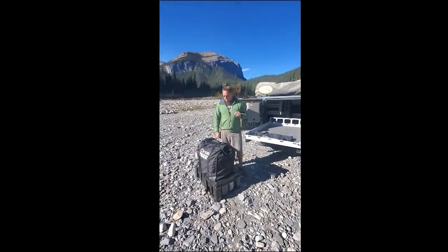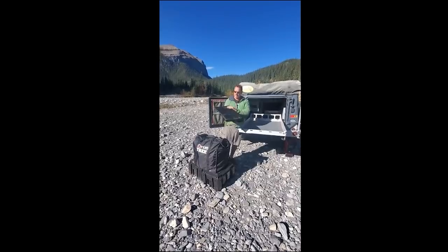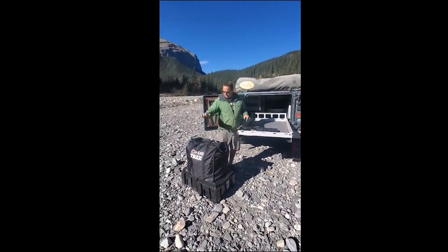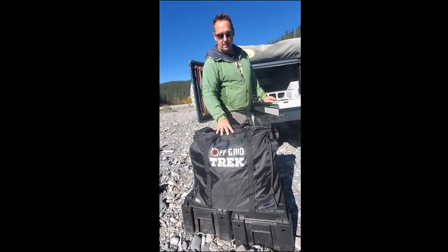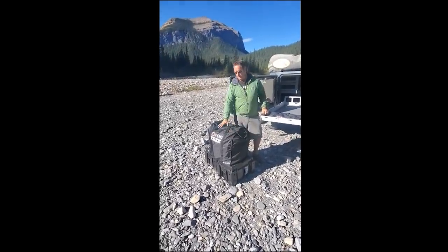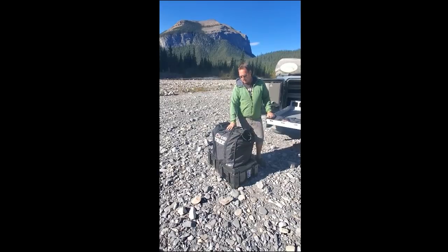Rene here with Off Grid Trek. With these interesting times, I know a lot of people have been asking about our Faraday bags, so I wanted to go over those. This is what they look like when they're not being used — you can see how small and lightweight it is. This will actually hold 126 liters, which is about 30 gallons. Internally, we use three layers of EMP shielding, which offers complete protection for all of your electronics inside.